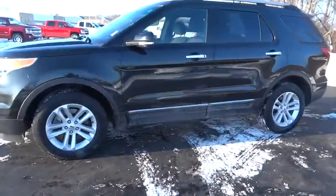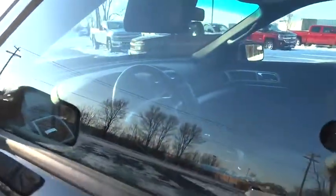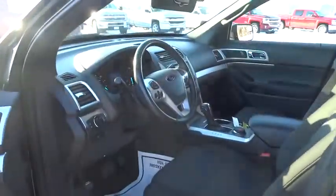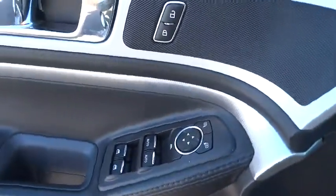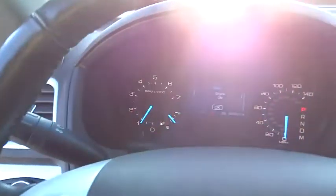Here are some of this vehicle's great options: keyless entry, power passenger seat, stability control, steering wheel audio control, traction control, anti-lock braking system, leather wrapped steering wheel, Bluetooth, power steering, adjustable steering wheel, aluminum wheels.